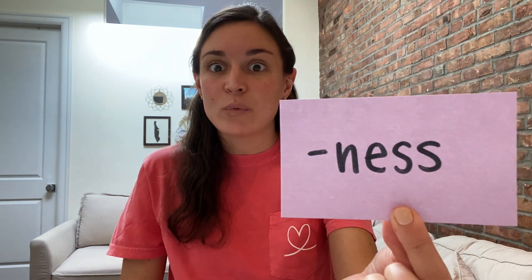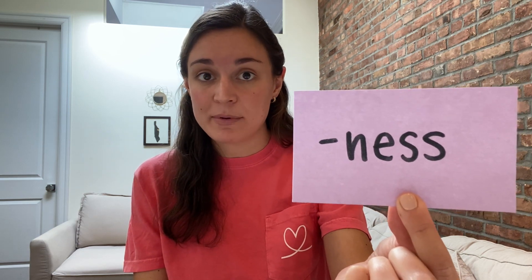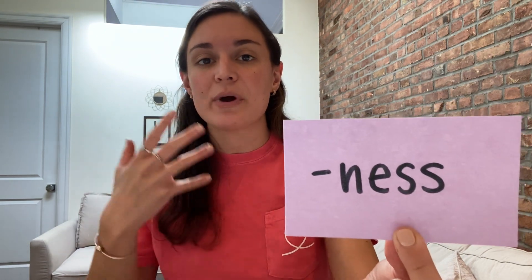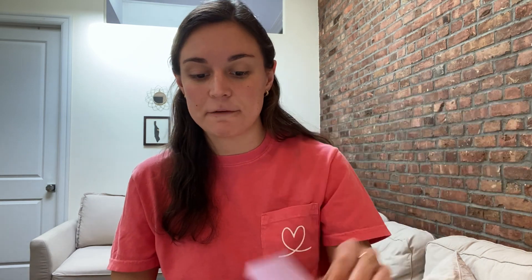Your first suffix is -ness. N-E-S-S says 'ness.' When we add -ness to a base word, we usually add it to the end of a base word that is an adjective or a describing word, and it turns it into a noun or a thing. For example, somebody that's kind — we might describe someone as kind — they treat people with kindness. So 'kindness' is a thing, and 'kind' is a way that we describe somebody.